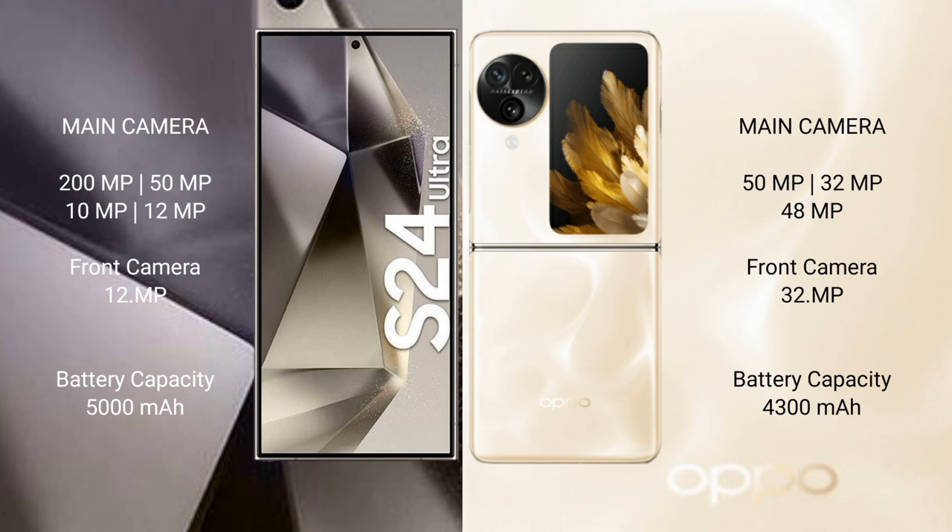Samsung Galaxy S24 Ultra features a rear quad camera setup: 200MP, 15MP, 10MP, 12MP, and a 12MP front camera. Oppo Find N3 Flip features a rear triple camera setup: 15MP, 32MP, 48MP, and a 32MP front camera.